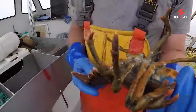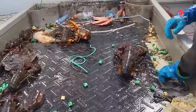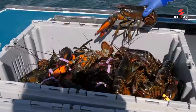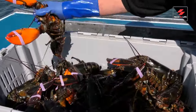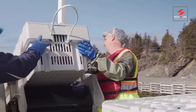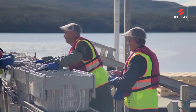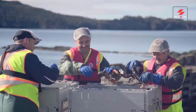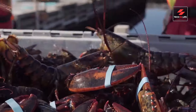Here's a cool fact: lobsters are banded before processing to avoid any snapping mishaps. Once the catch is aboard, the journey from boat to table begins. These lobsters are headed to state-of-the-art facilities where quality and freshness are paramount.